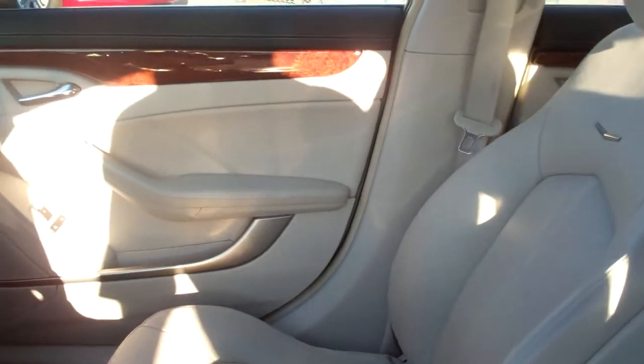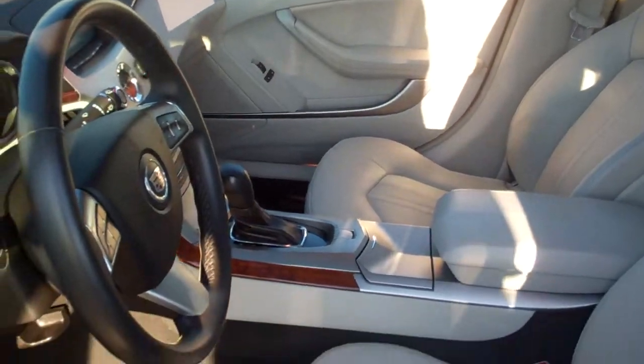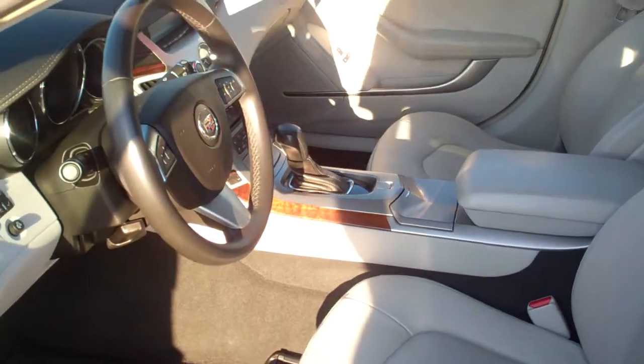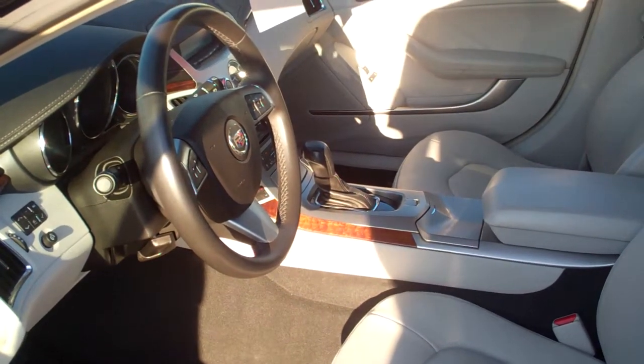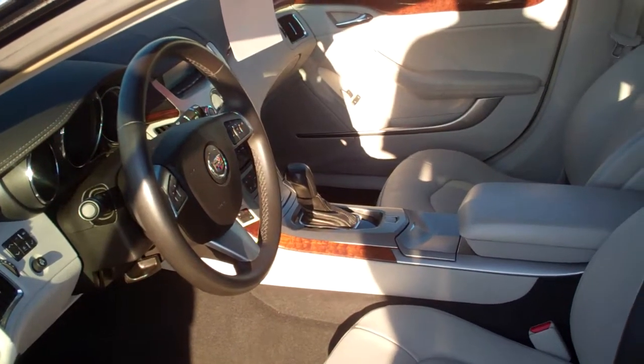Six airbags — front, side, head curtain — plus lumbar support. It's just a really fun car, and I think back when it was introduced it won Motor Trend's Car and Driver of the Year two years running.